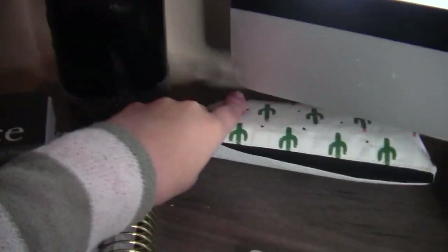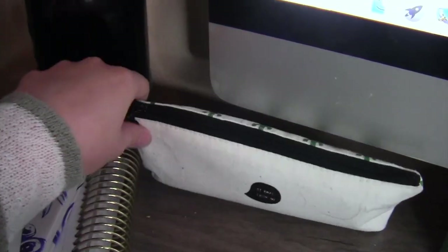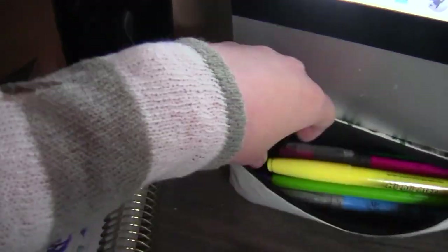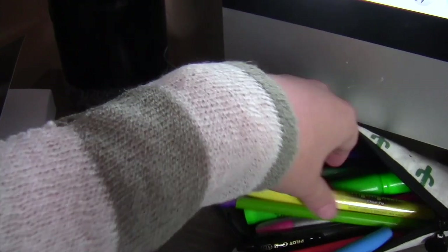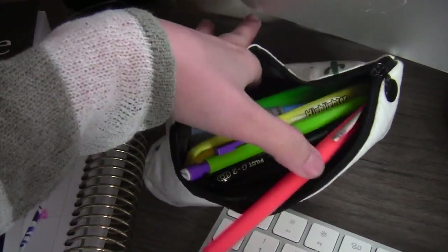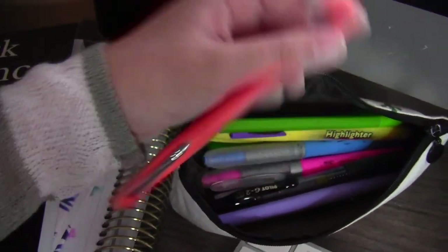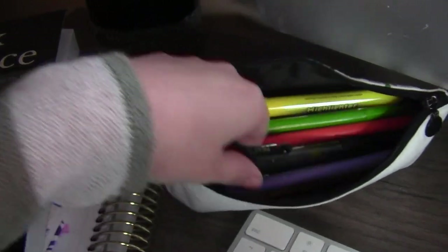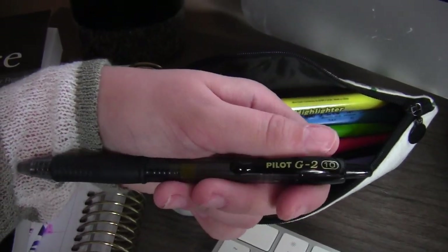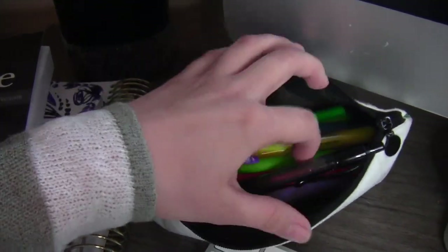The next thing I have is a little cactus pouch and it has more pens and pencils and highlighters — mostly the ones I use and like to take to school. I have some Paper Mate pens, my favorite pens which are the G2 Pilots, and then a bunch of colored highlighters that I can use in my stories.